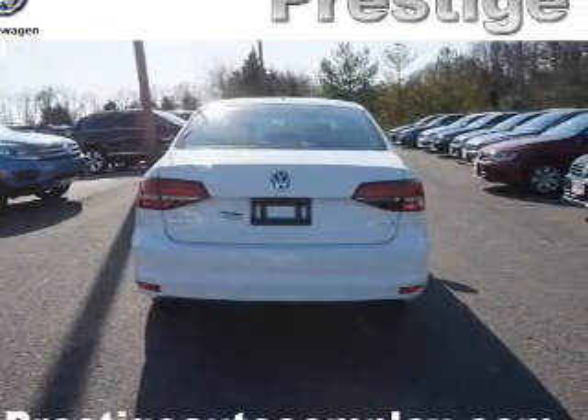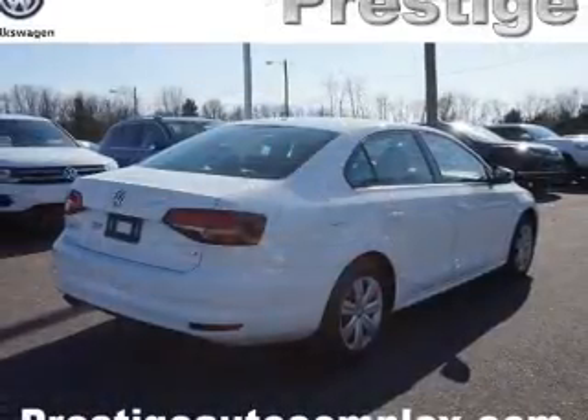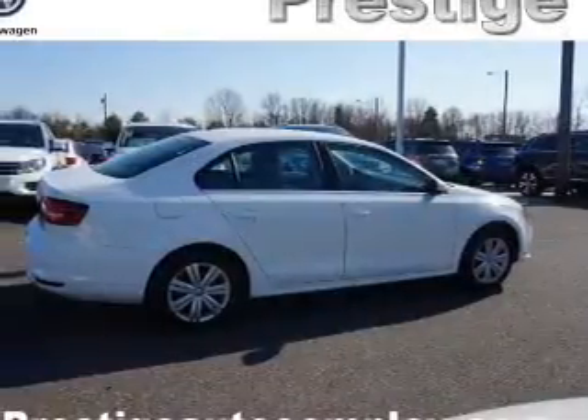Stability control, daytime running lights, anti-lock brakes. Inside you'll find Bluetooth connectivity, an auxiliary input, steering wheel controls, and a backup camera.